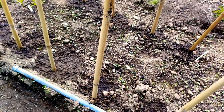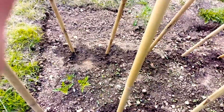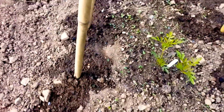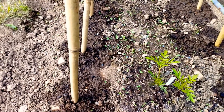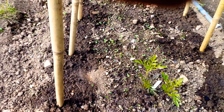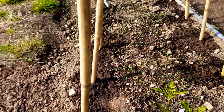Along this section there were the Chinese red noodle beans, but I've had to take them out because they didn't make it. So today I've put in some painted lady runner bean seeds in the ground, so hopefully in a week's time they'll start to pop up and climb the poles.